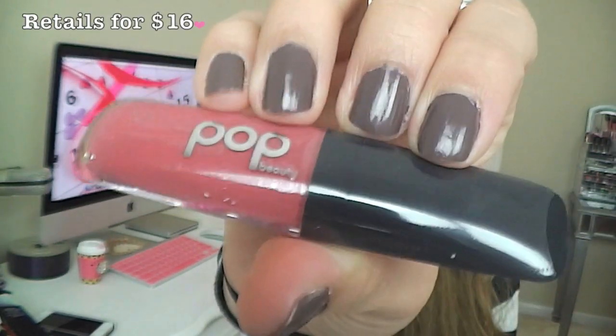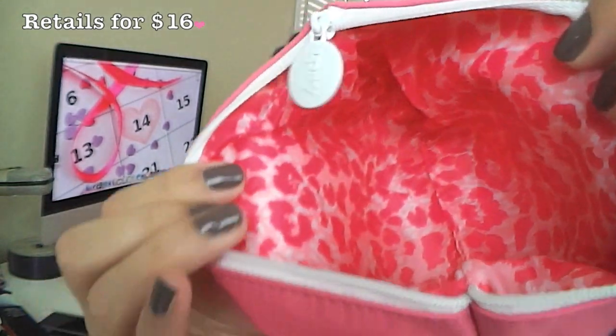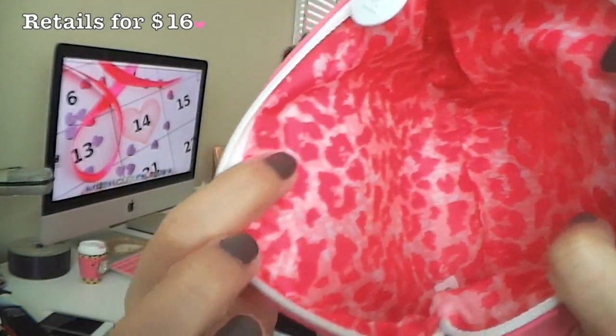The last thing I'm pulling out is this Pop Beauty Lip Gloss in the color Peony Petal. That's a really pretty color. And that was everything in my Ipsy bag. I really like the inside of this bag — it has a really cute print.